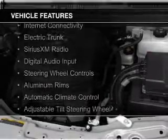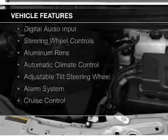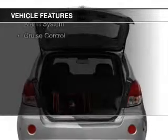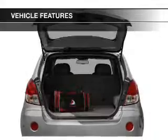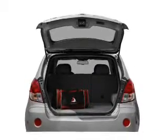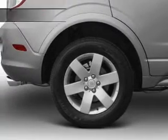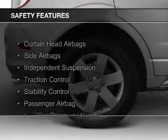The features include internet connectivity, electric trunk, Sirius XM satellite radio, digital audio input, steering wheel controls, aluminum rims, automatic climate control, an adjustable tilt steering wheel, an alarm system, and cruise control.